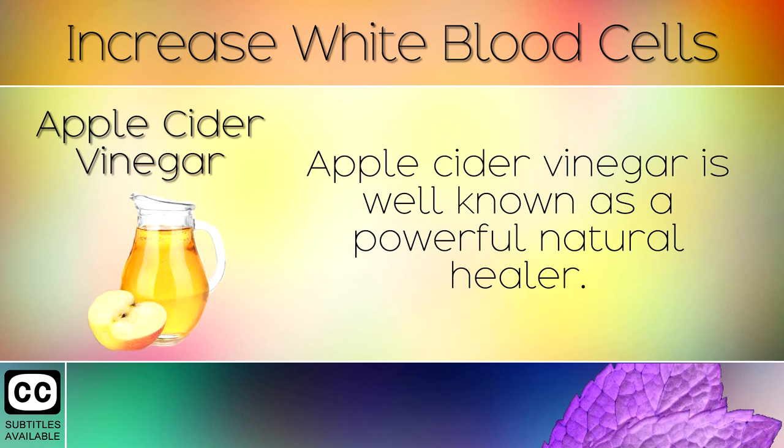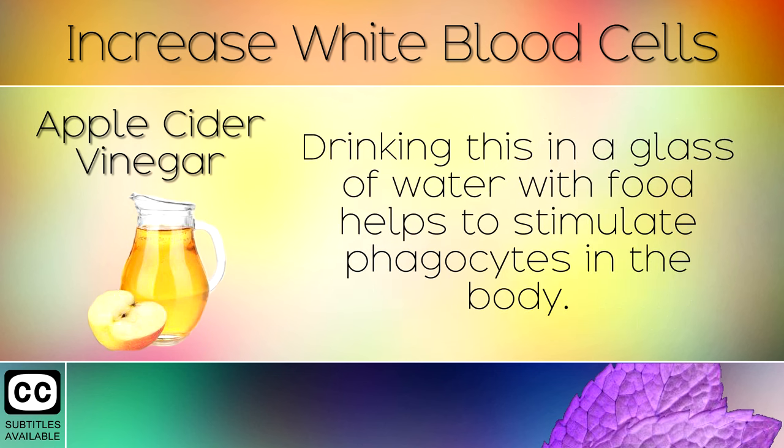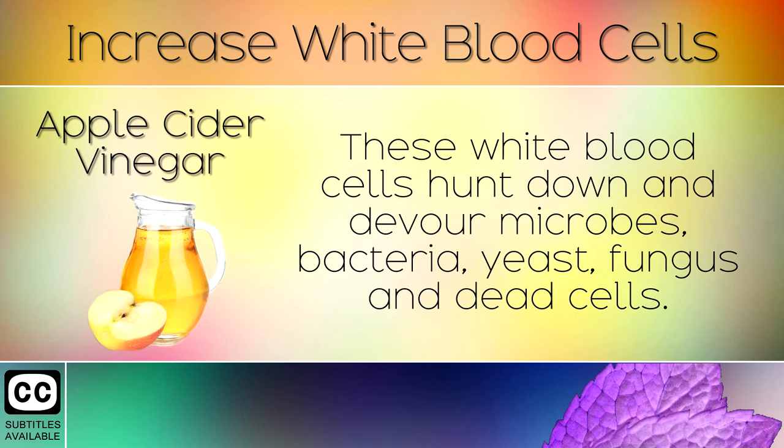5. Apple Cider Vinegar. Apple cider vinegar is well known as a powerful natural healer. This is a healthy acidic fluid made from fermented apples which supports a strong and healthy immune system. Drinking this in a glass of water with food helps to stimulate phagocytes in the body. These white blood cells hunt down and devour microbes, bacteria, yeast, fungus and dead cells.